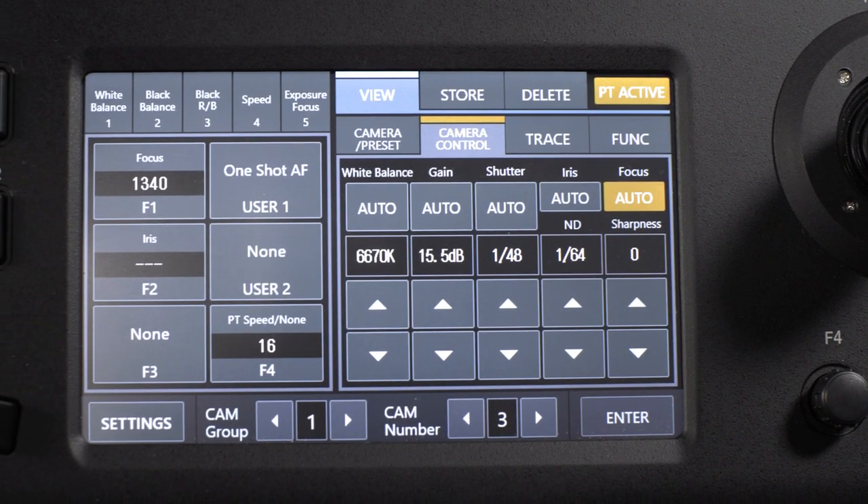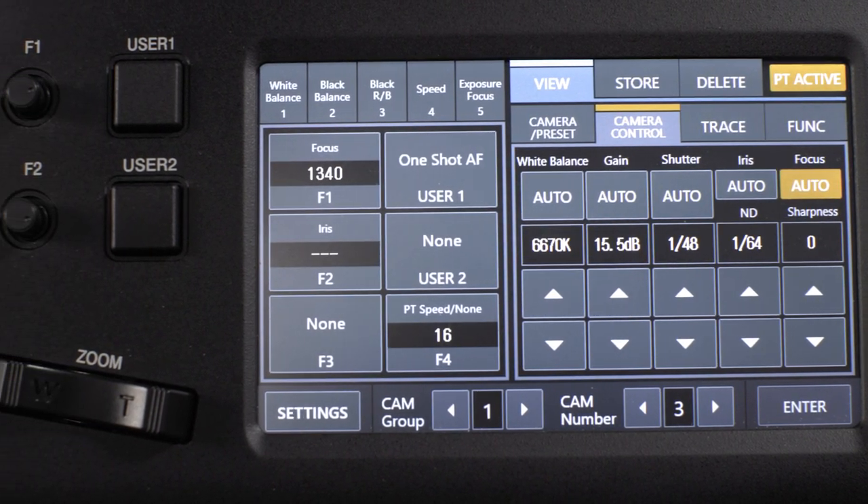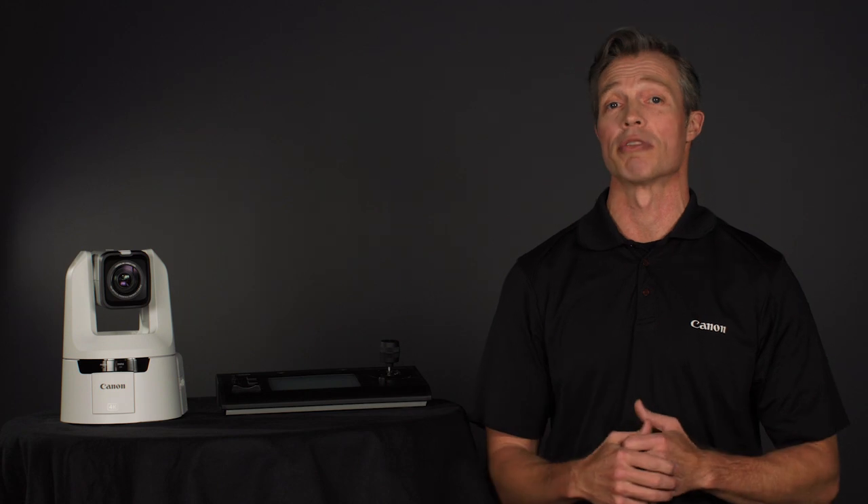The RC IP100 can control up to 100 cameras with up to 100 presets per camera, effectively creating a centralized operation for multiple cameras with control from a single operator, streamlining camera operation and lowering overhead costs.